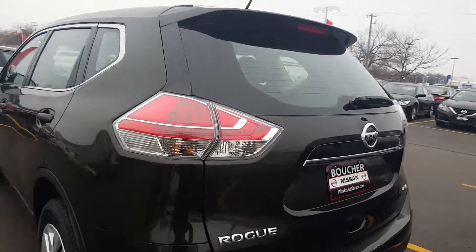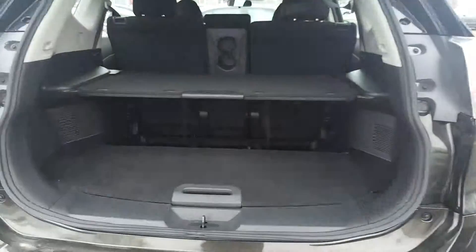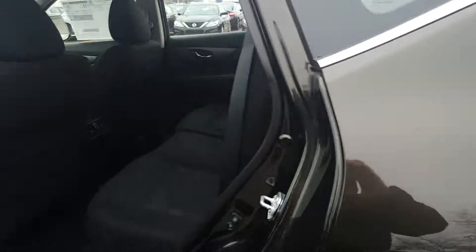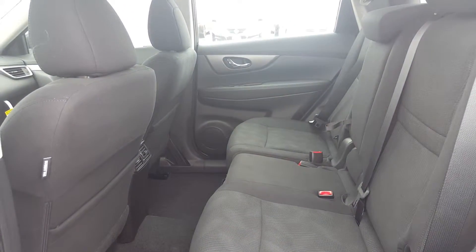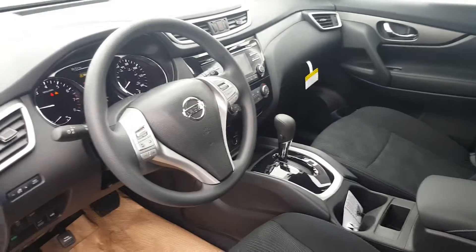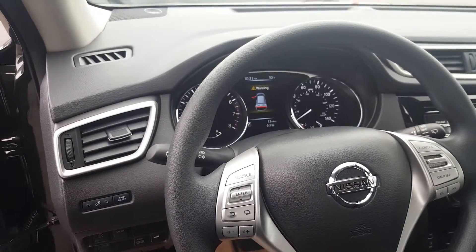Very well equipped, even at the base level. We've got the divide-and-hide technology in the back, giving you multiple cargo applications. We have a second row of sliding as well to add extra legroom or extra cargo in the back. Zero-gravity seats to reduce road fatigue over long driving distances. You have steering wheel mounted controls and a beautiful advanced drive display.